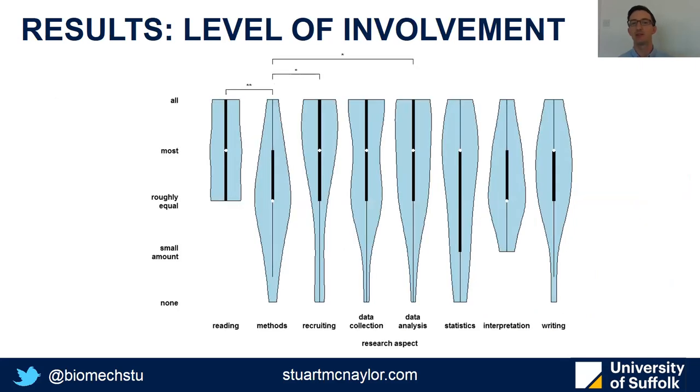Moving on to level of involvement, the greatest involvement was in reading the scientific literature, recruiting participants, and analysing data, whereas the least involvement was in designing the methods or hypotheses of the study. Notably, the greatest of all was in reading the scientific literature, where not a single participant felt that their supervisor had done more reading than they had for the paper.